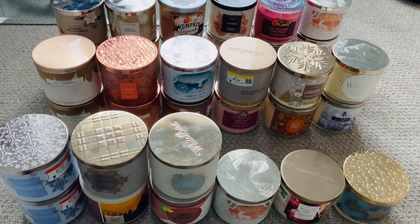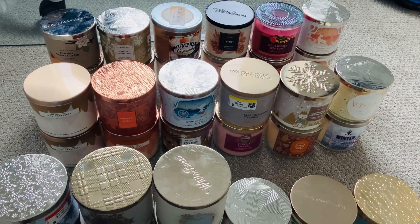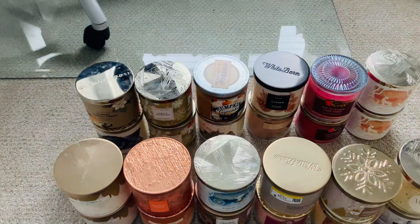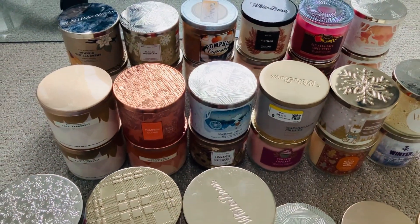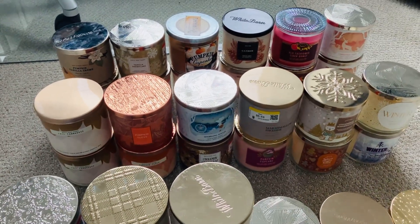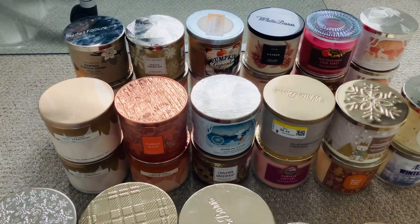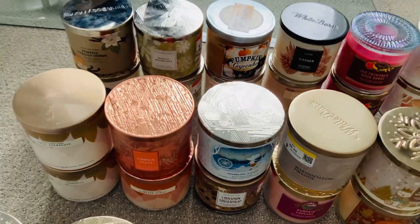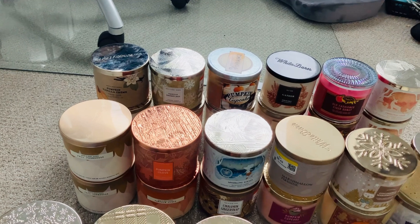This is just my fall candle collection and I was thinking of doing another video on maybe something else. I'm not gonna go over the scent notes with all of these because it'll probably be a really long video. I want to say thank you so much for all of my subscribers and for all of my little likes and shares.